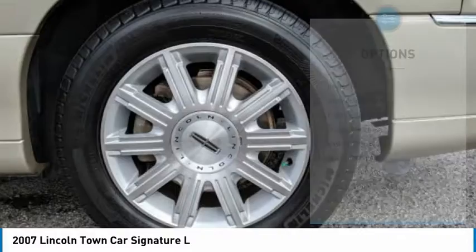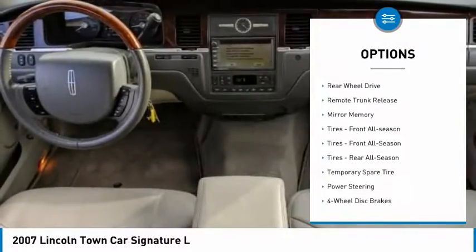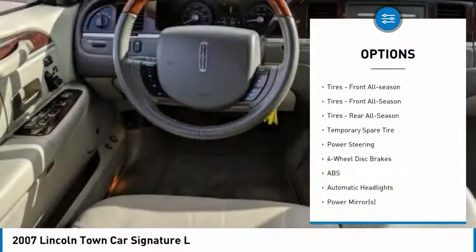Here are some of this vehicle's great options: heated mirrors, aluminum wheels, traction control, engine immobilizer, four-wheel disc brakes, rear parking aid.